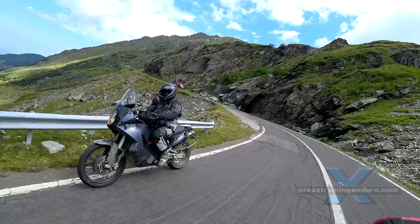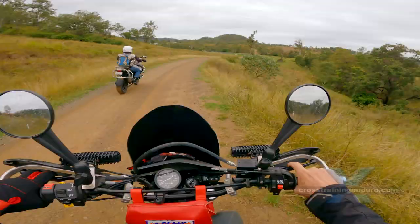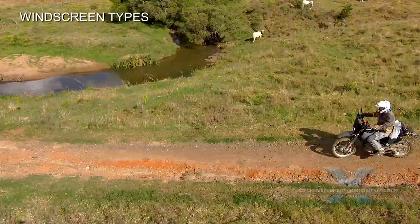Cheap windscreens can move and bounce over rough road surfaces. And finally, some riders want that full experience of wind in the face — otherwise they would just drive a car instead.